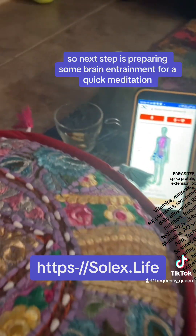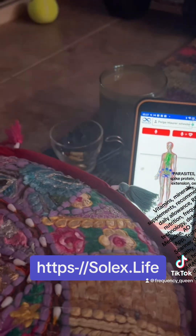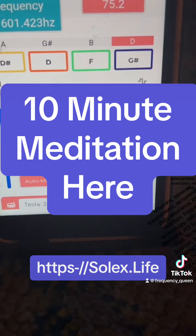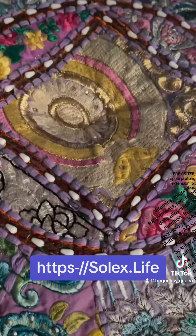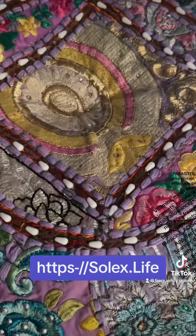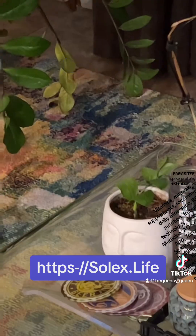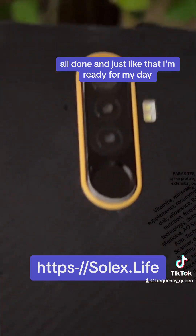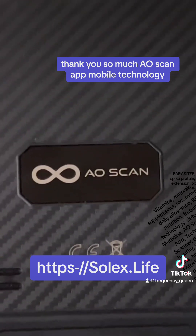Next up is preparing some brain entrainment for a quick meditation. And then I'm ready for the rising sun. All done. And just like that, I am ready for my day. Thank you so much. AO Scan app mobile technology — you've got to get this.